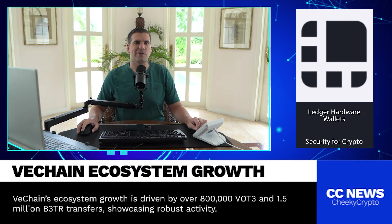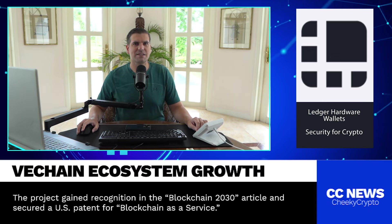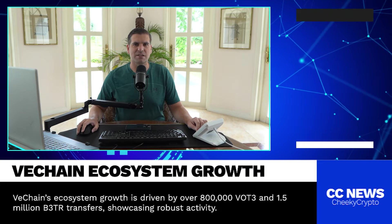So what are VOT3 and B3TR, and why does this matter? Well, VOT3 is a governance token used to vote on key decisions within the VeChain ecosystem. Essentially, it gives holders a say in how the network is run, which is a big deal in the world of decentralized governance.